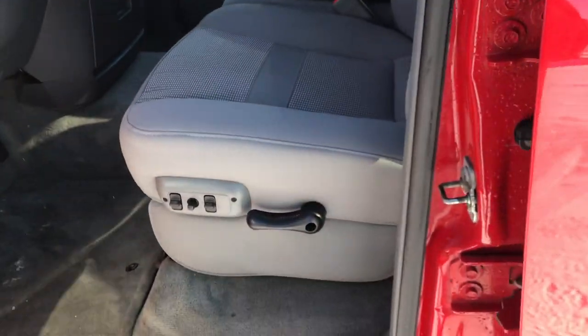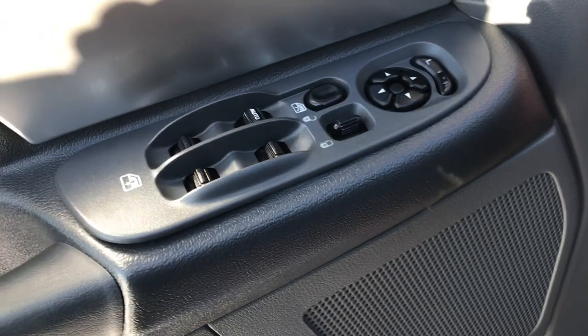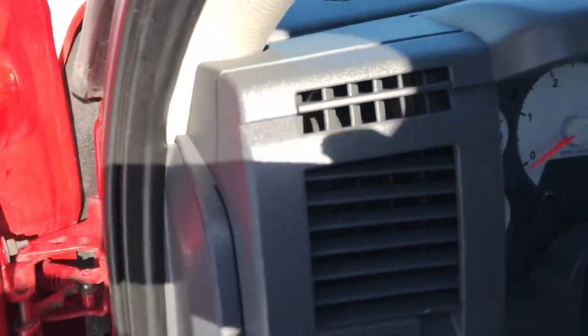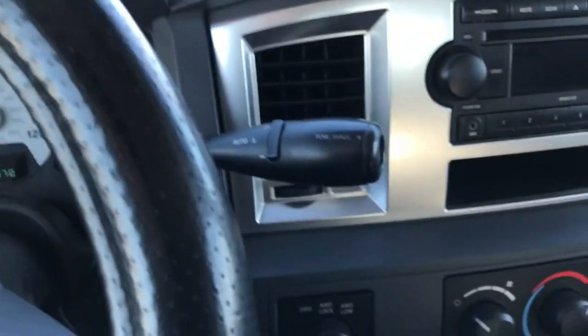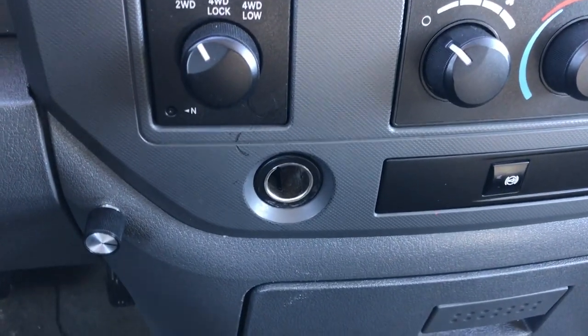Inside, the Bighorn package gives you the gray cloth interior. There are no rips or tears on the seat. It has a power driver's seat, factory floor mats throughout, power windows, power locks, and power mirrors. It has the Infinity sound system. The truck has 156,770 miles on it. It has a CD player and four-wheel drive. This one does have a tuner on it.